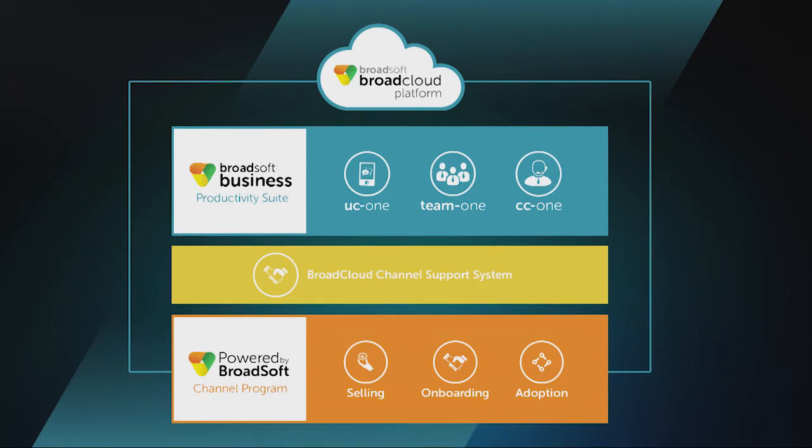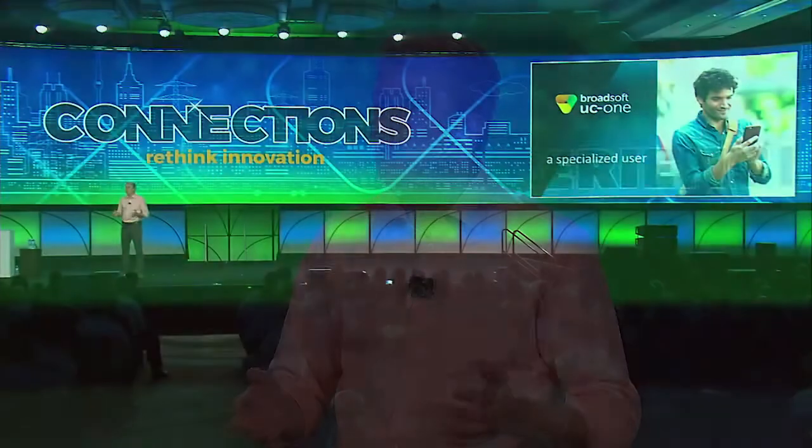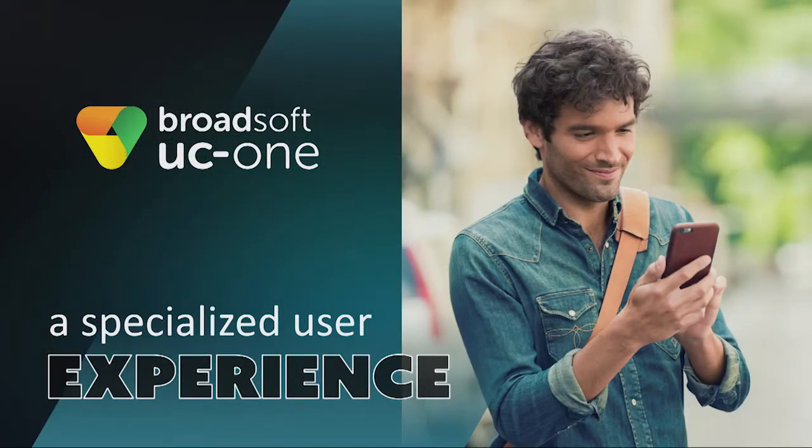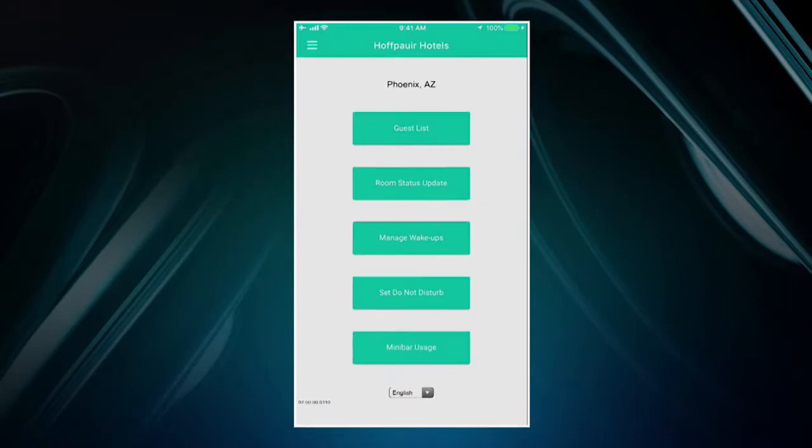UC1 SaaS is not just a technology accelerator — it's also a market accelerator. Along with the BroadCloud channel support system and our Powered by BroadSoft program, it covers selling, onboarding, and adoption across the entire SaaS lifecycle. Now let's look at some of the new capabilities we're adding to UC1. We've added an app landing page — you can now create a web app that plugs into UC1 as the main screen, allowing you to embed a specialized user experience for a particular function or vertical. As an example, let's see how this would work for someone in the hospitality industry, say housekeeping in a hotel. You can see on the main screen there's a list of all the different functions relevant to the job.